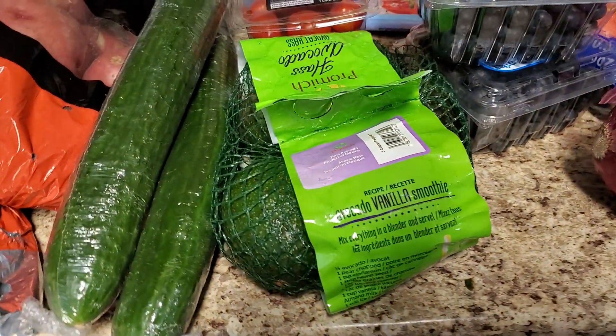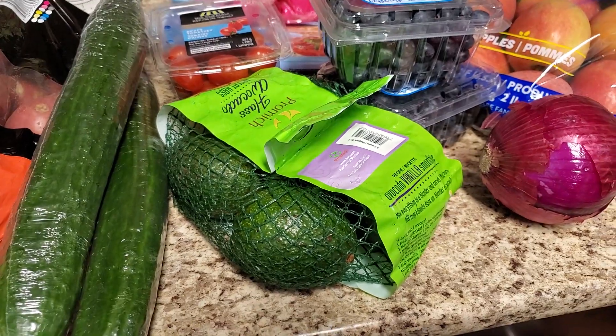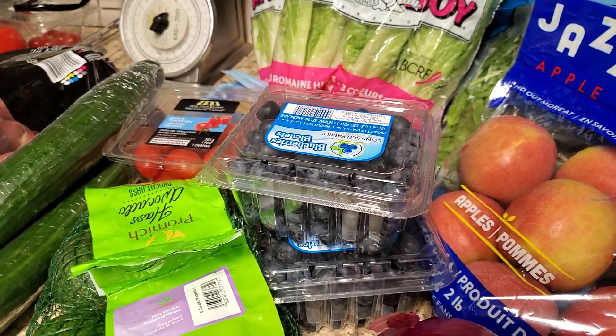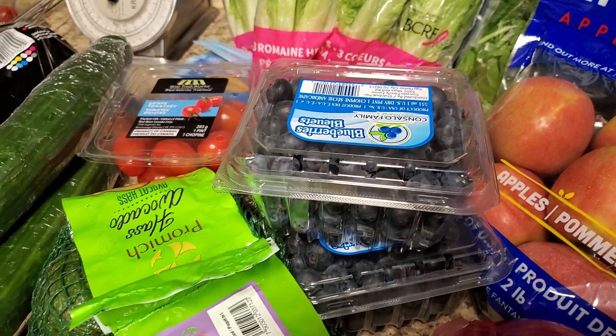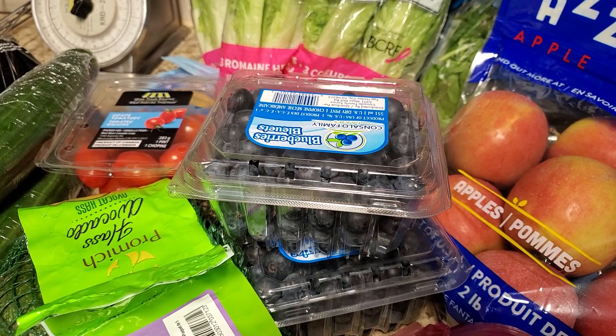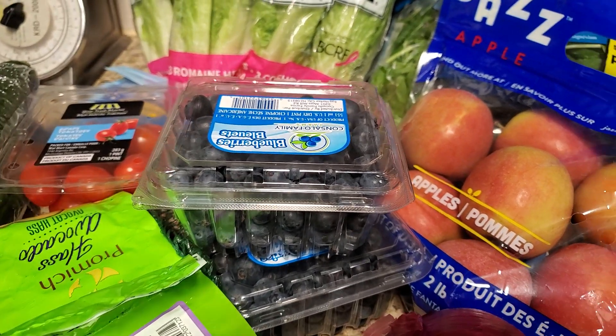Avocados for guacamole or for my avocado toast — super delicious. Of course, I love blueberries and you can make my blueberry muffins, add them to yogurt, overnight oats, and just as a snack, especially after a workout. It's good to have some nice fresh fruit.